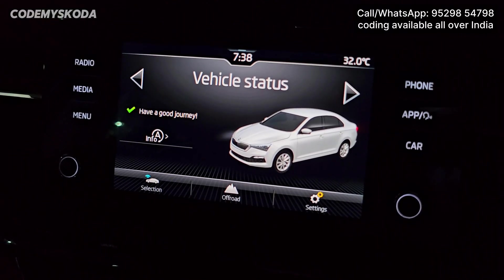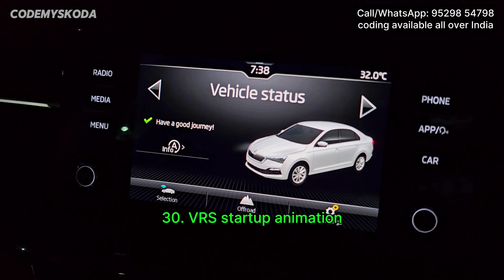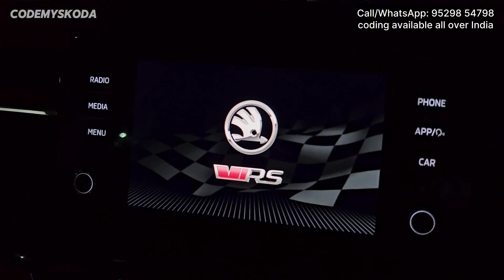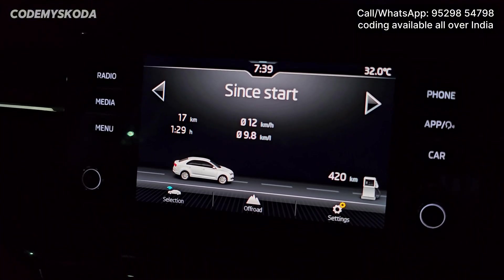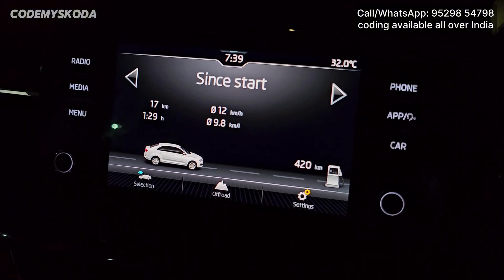This next feature related to infotainment is called VR Startup Animation. This thing shows only for one or two seconds and only once or twice out of 100 times, so it may not be very useful.